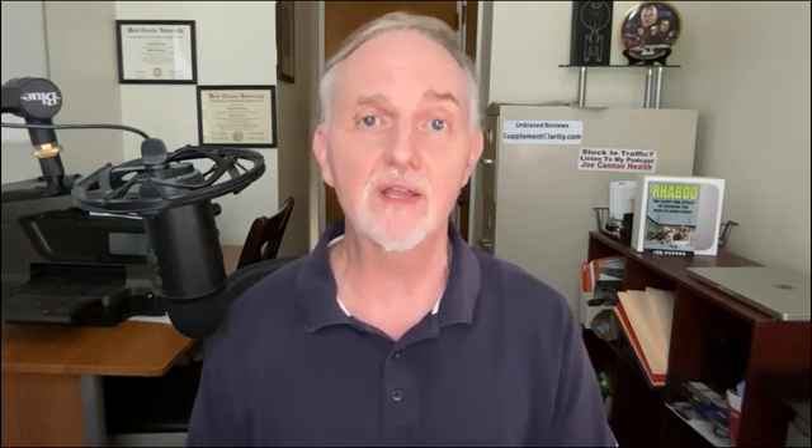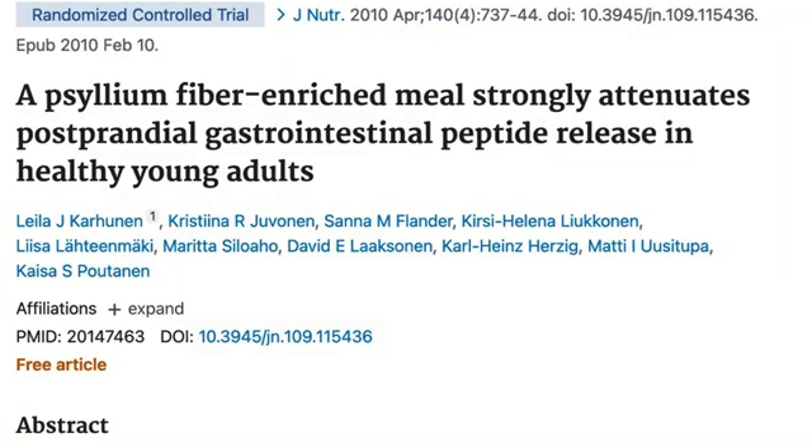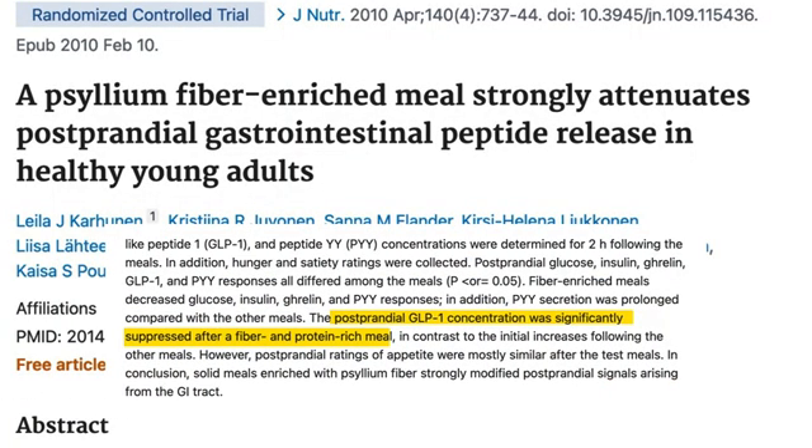Notice I'm highlighting beta-glucans from barley specifically. Beta-glucan is also found in oatmeal, and while oatmeal continues to be a very healthy food, oatmeal beta-glucans have not yet been demonstrated to raise GLP-1. What about psyllium, which is a very popular fiber supplement? It has been investigated, but so far does not appear to raise GLP-1. In fact, there is some evidence that psyllium fiber may actually lower GLP-1 levels.